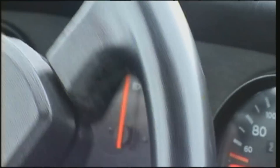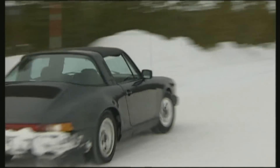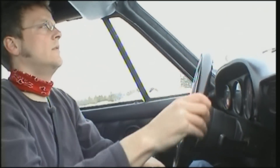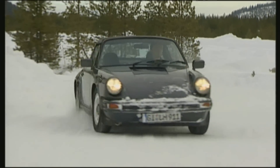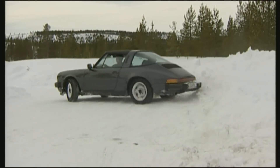Our journey takes us to Luleå, a popular test area for the car industry, and the best opportunity for dynamic driving tests in our classic. Because of the rear engine, there's a lot of weight on the rear axle. With targeted thrusts on the gas pedal, the Porsche can be drifted beautifully through narrow, snow-covered lanes. Smaller thrusts? No problem.